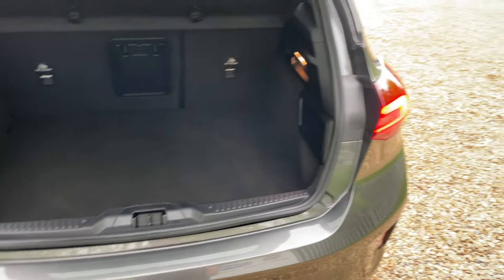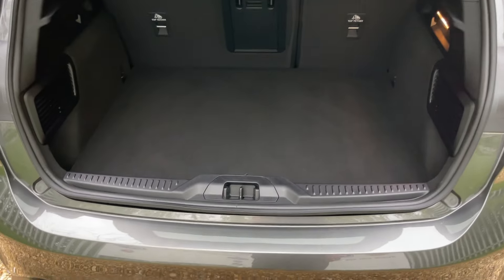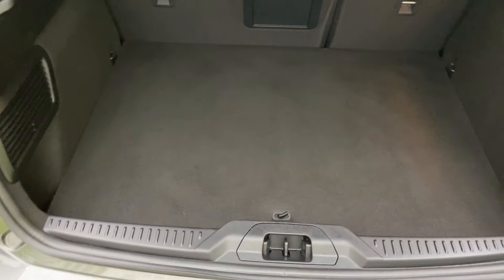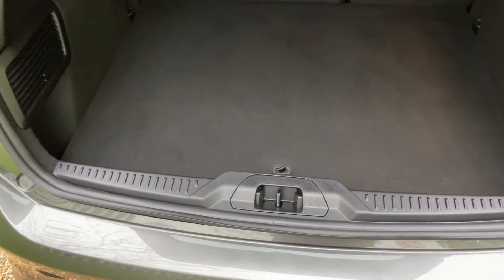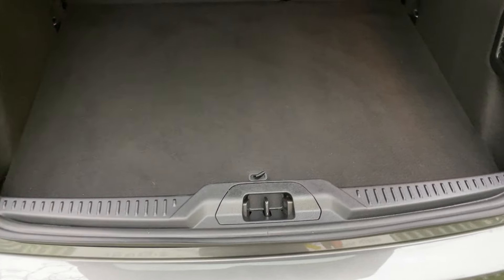I also have an ST-Line Focus myself, and I can speak from experience — it's a fantastic boot size. Whether it's pushchairs, wheelchairs, sports equipment, or anything else you need to get in there, you've got the perfect amount of space.